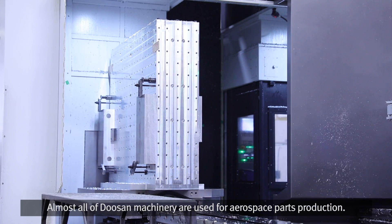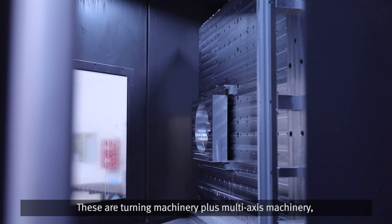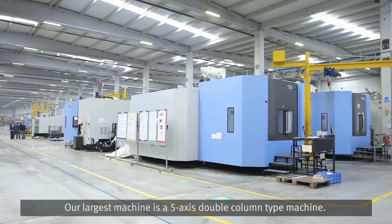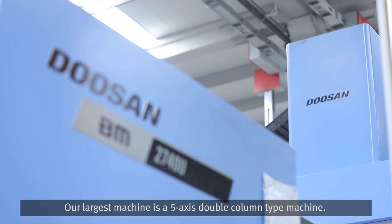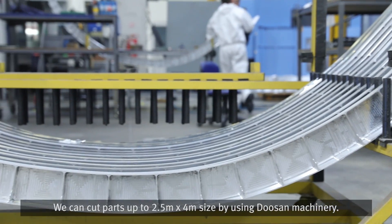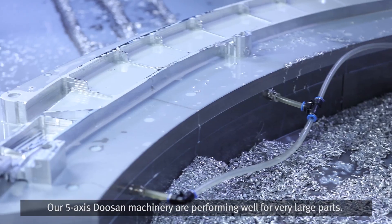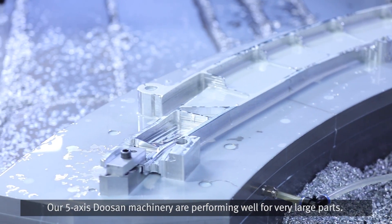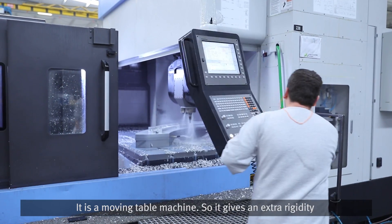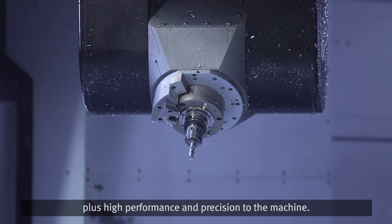Almost all of our Doosan machinery are used for aerospace part production. These are turning machinery, multi-axis machinery, and multitasking machinery. Our largest machine is a 5-axis double column type machine. We can cut parts up to 2.5 meters by 4 meters in size. It is a moving table machine, which gives extra rigidity, high performance, and precision.